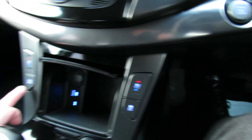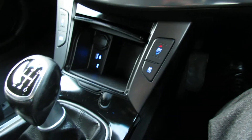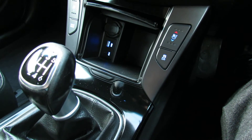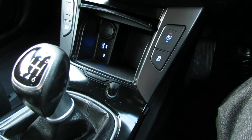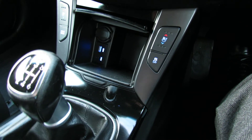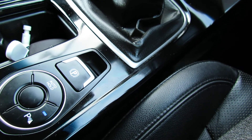Over here you can see we've got driver's mode so you can put it into sport, eco or normal. It's a six speed manual gearbox and it's a really nice easy gear change on this vehicle, which helps you make the most out of that diesel engine so you're going to get some really fabulous economy. Just on the back here, you've got your handbrake and also auto hold.